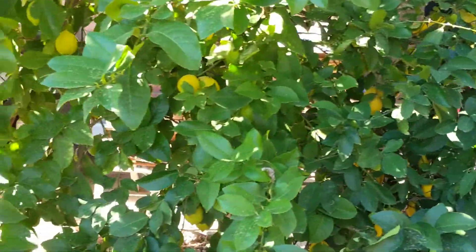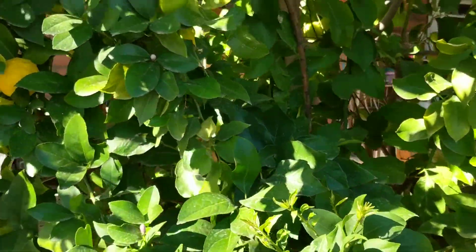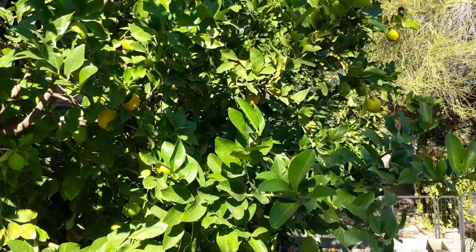So I will be using the orange and grapefruit to make hydroxychloroquine. So that will be a first for me.